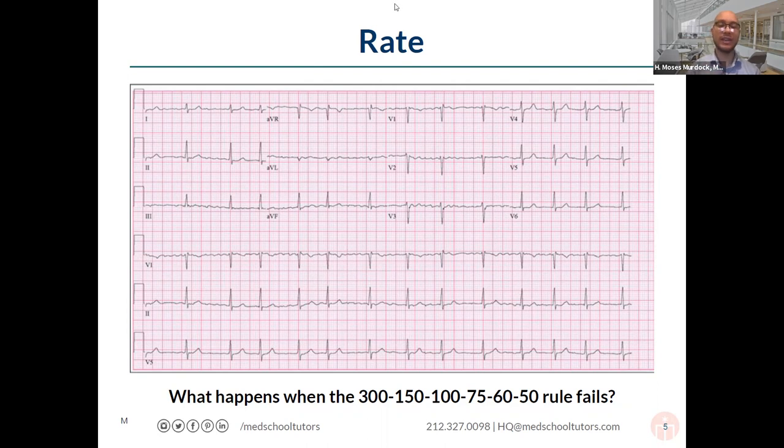For example, looking at the QRS complex on this slide, if there are roughly five big boxes between R waves, then 300 divided by 5 equals 60 — so the rate is approximately 60 beats per minute. However, you might notice something interesting: there's actually an irregularity in the number of big boxes between QRS complexes on this particular strip, meaning the RR interval is varying.